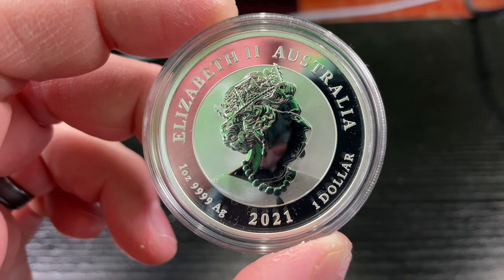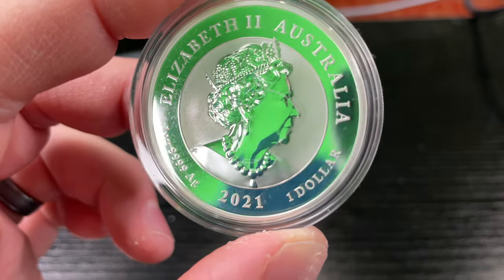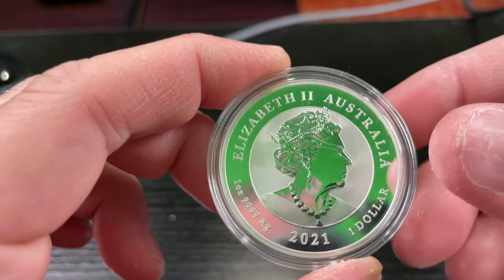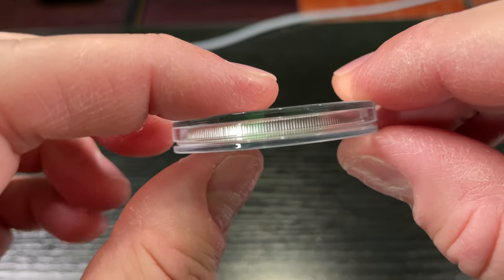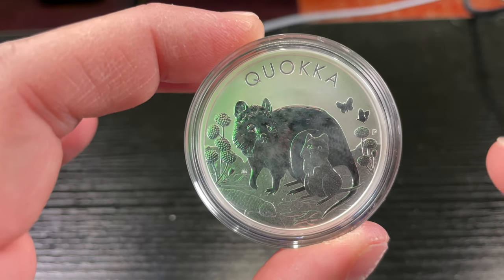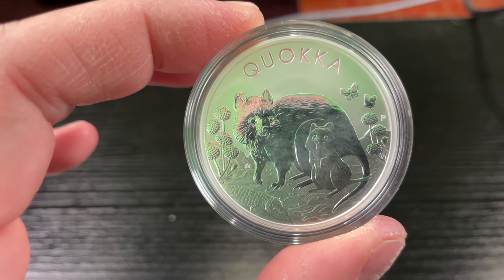You got the Queen right there — she's like, 'I got my necklace, I got my crown and I got a serious expression.' Look at that expression, she's like, 'Don't mess with the Queen, I'm your Highness.' Then on the side here you got this nice crisp reeded coin edge, and you got this 'P' mark over here — that's the Perth Mint. They make some of the best coins in the world without a doubt, in my opinion.